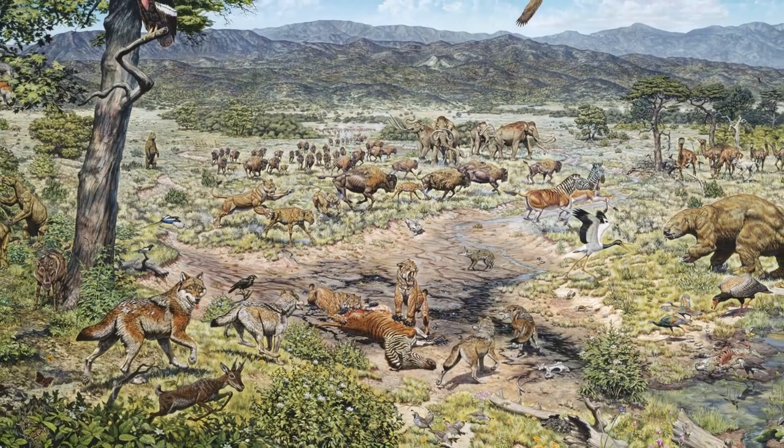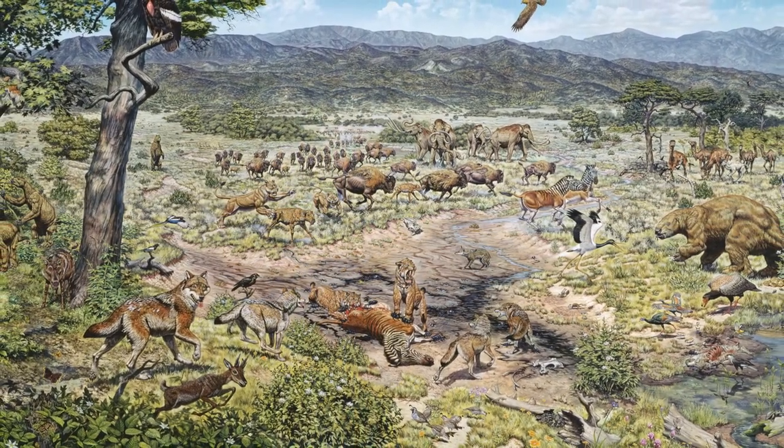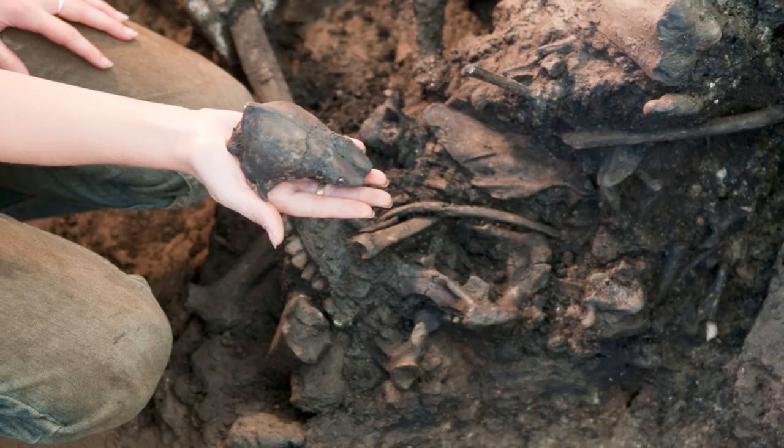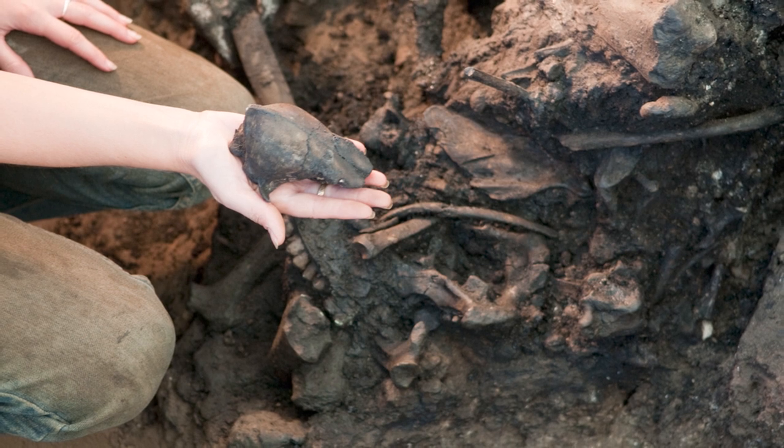How would you feel if you saw any of these animals outside your window right now? Ice Age fossil discoveries, like those made at the La Brea Tar Pits, can help us visualize Southern California's ancient past. And with a little imagination, we can transport ourselves to this prehistoric time from the comfort of our own room.